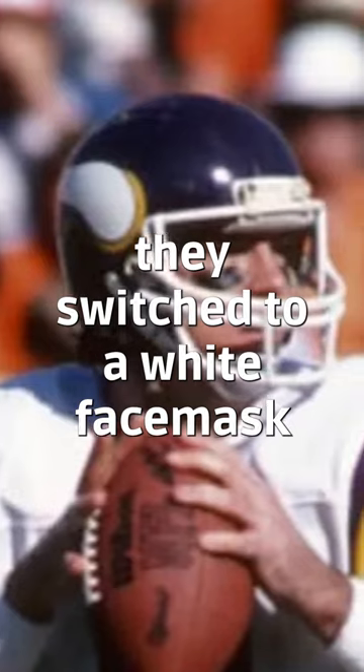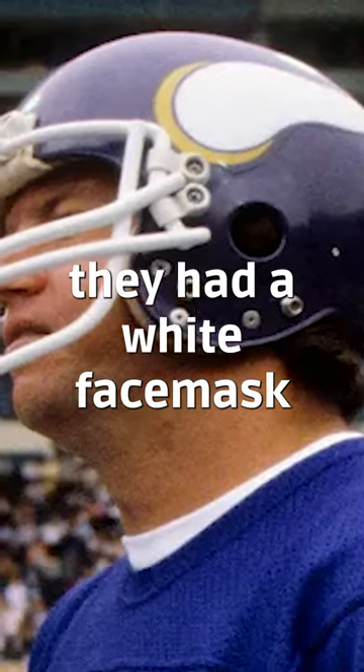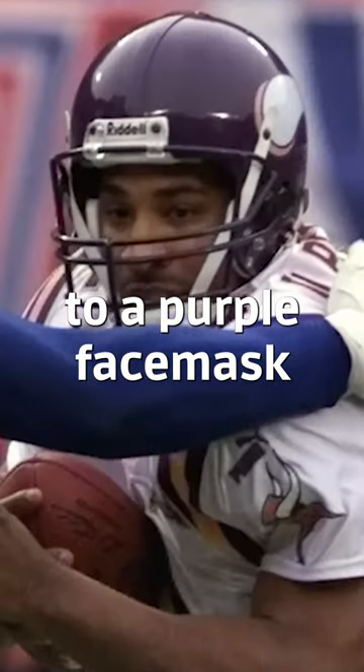In 1980 they switched to a white face mask, but everything else stayed the same. From 1980 to 1984 they had the white face mask, and then they switched to a purple face mask.